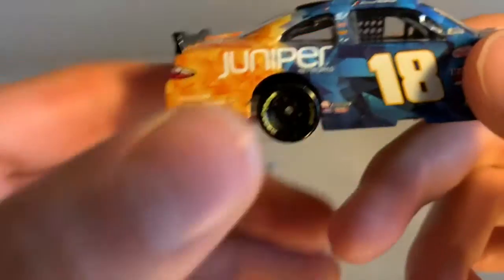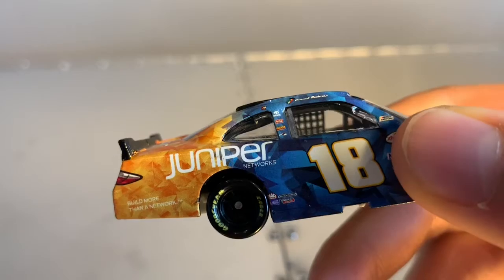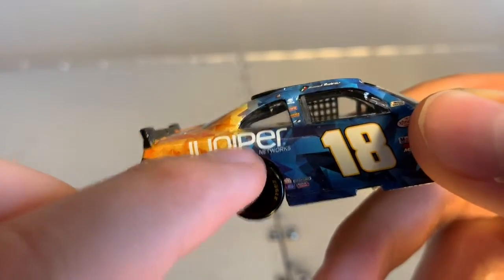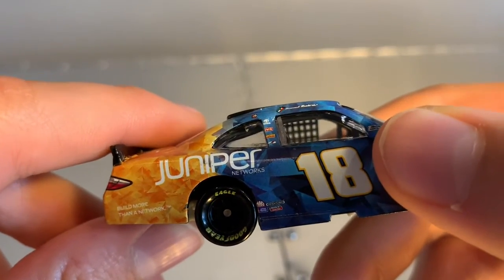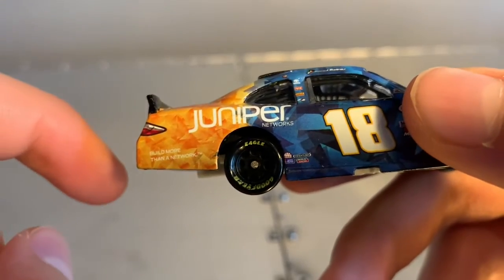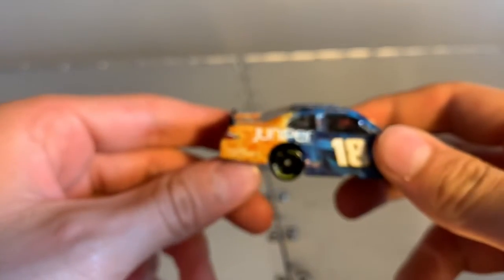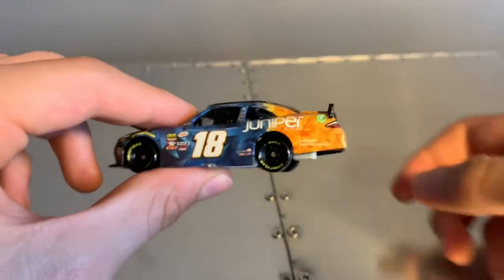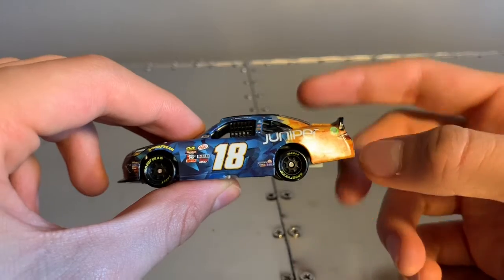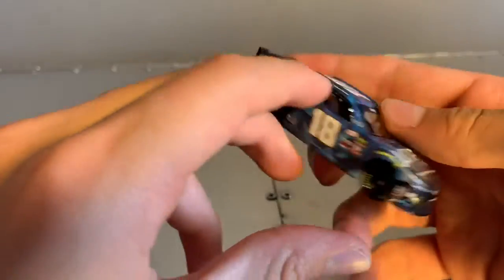Something else is going on with the Juniper lettering — the N, the I, and the P have, like, bits of what looks like dust on the car, and there's also a paint chip on the P. I also think the 'build more than a network' trademark needs a black outline so you can read it, because it just blends in too much with the orange. But it stands out well on the purple. Overall, smooth car though — I like this a lot.